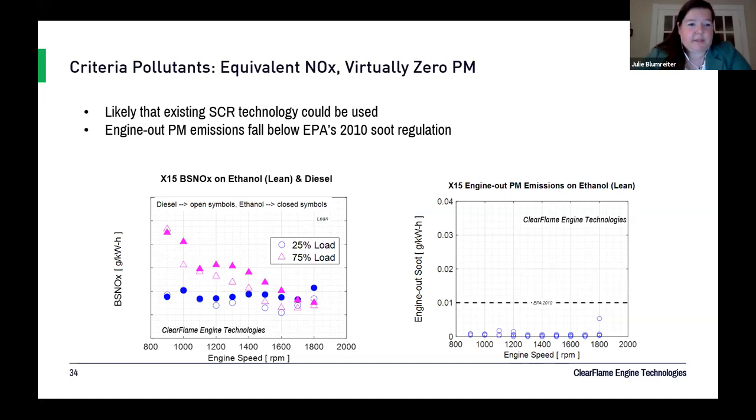Looking at emissions data: NOx was roughly equivalent between ethanol and diesel at the same operating points. On the soot plot, with the EPA 2010 soot threshold marked, all 40 points of the 40-point map fell below the soot threshold. Even on a cycle-average basis, results came out below the 2010 soot regulation — and that's engine-out, with no particulate filter.